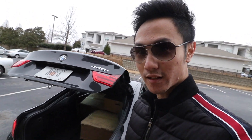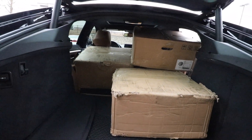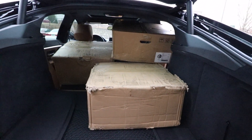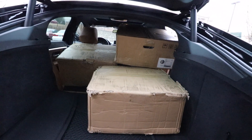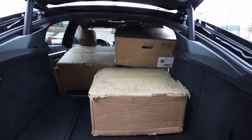Hey guys, so today we're finally getting the wheels, as you can see over there. We're on a tight schedule, so we have to get this packing done. I have to go pick up the tires first, and then after that we're gonna head over to Solo Motorsports to get this installed. I just finished loading them to the Beamer and it's a perfect fit, but I'm not sure if we'll be able to get all these tires in there as well, but we'll do our best.